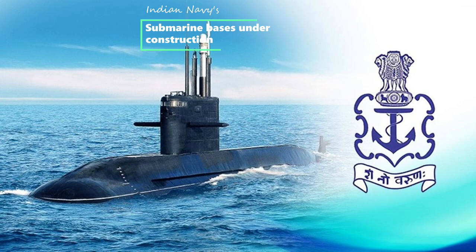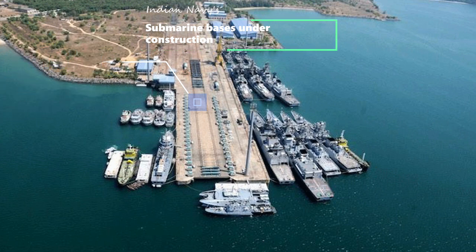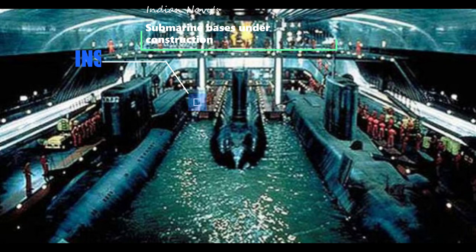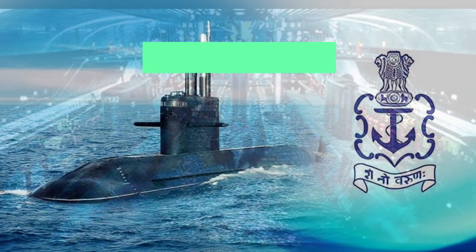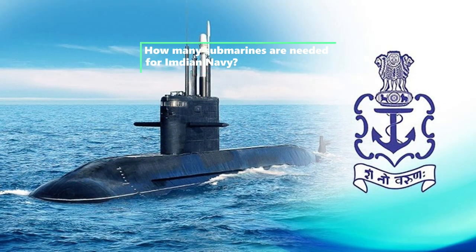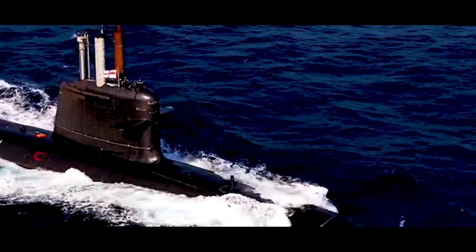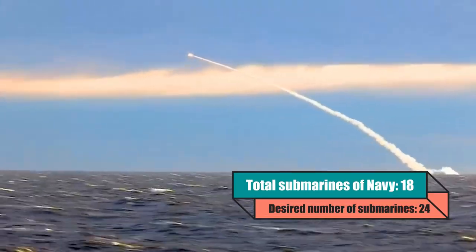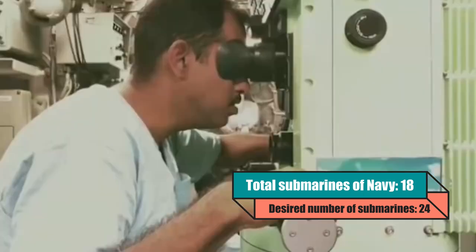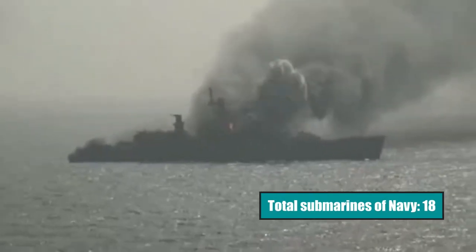India is currently constructing two new submarine bases. The first is at Karwar, located 500 km south of Mumbai. The second is a secret naval base called INS Varsha, on the east coast near Kakinada, which will have underground pens for submarines. Regarding how many submarines are required, the Indian Navy's total current number is 18, however back in 1997 the Indian Navy projected a 24-submarine building plan to effectively perform its operations — similar to the 42 squadrons required by the Indian Air Force.